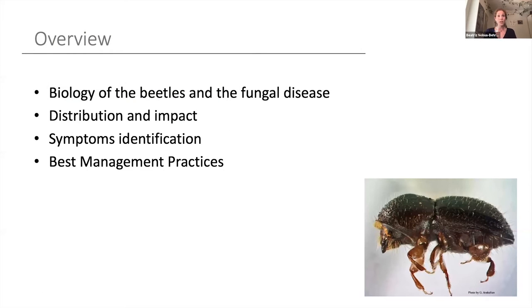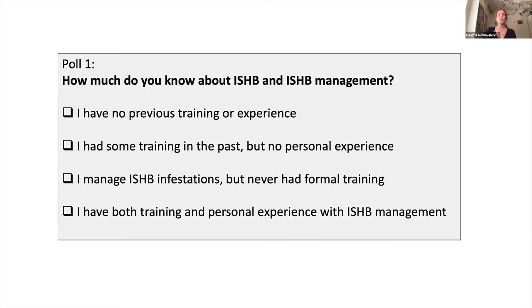I will talk a little bit about the biology of this pest, then the distribution and impact. I'm going to go over how to identify the symptoms on the vegetation, and then we'll dive into best management practices. But first, I'd like to know where you're standing regarding invasive shothole borers and their management. In this poll, tell me if you have no previous training or experience, some training but no personal experience applying that knowledge, you managed shothole borer manifestations but never got formal training, or you got both training and experience.